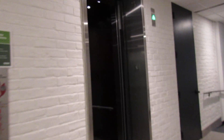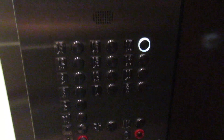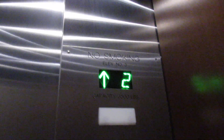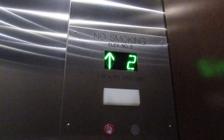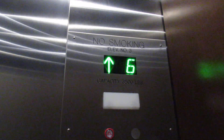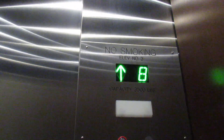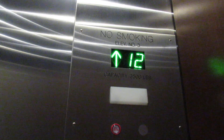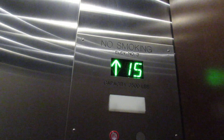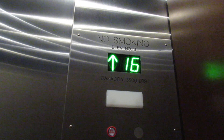Going up. Oh, it's dark in here. It's got a 17. Here we go. 17th floor. Here we are at 17.